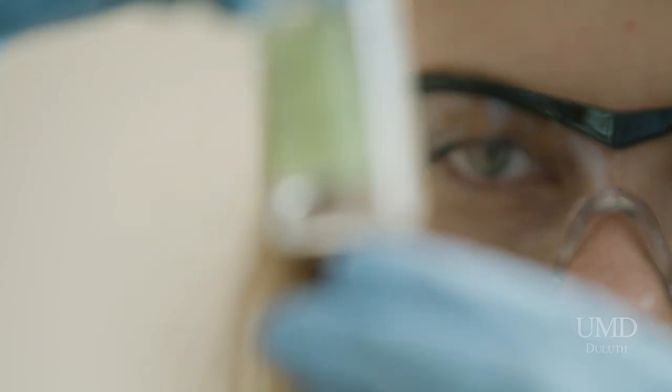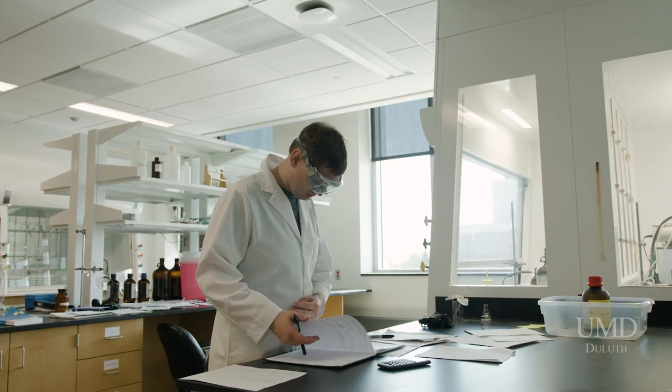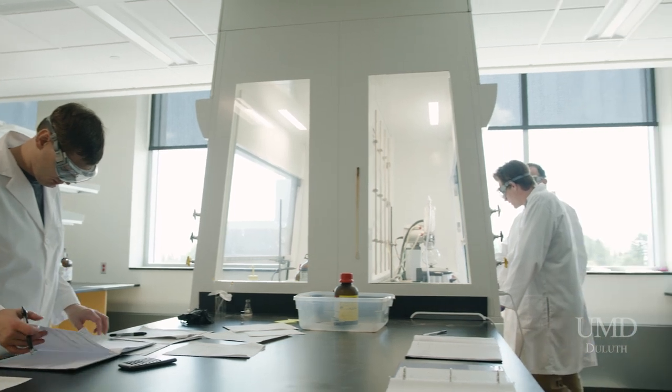I'm a transfer student. The reason I picked UMD was because of the new building, because I thought it would open up a lot more opportunities to do lab work. Just the number of hoods and usable space in this lab is so much nicer — you can have people working on multiple things in different areas without running into each other. So yeah, it's been very nice working in this building.